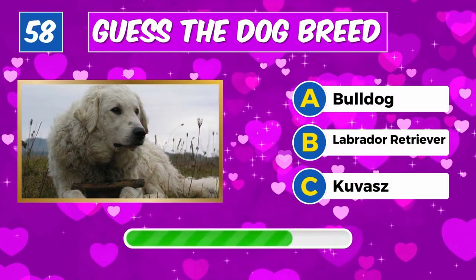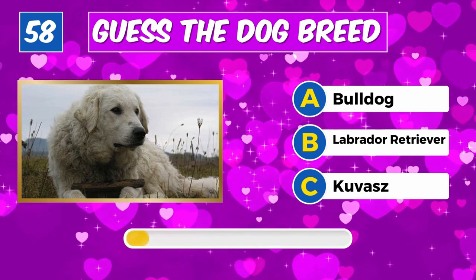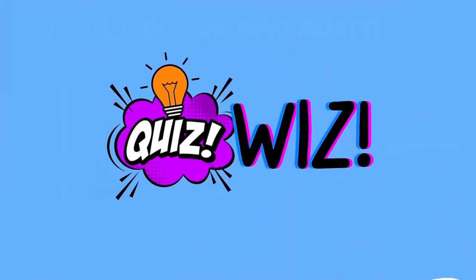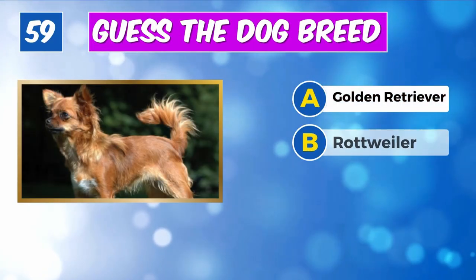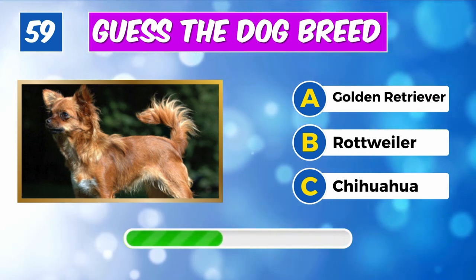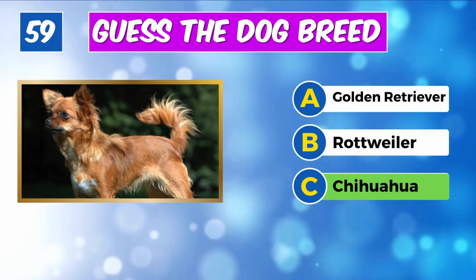Which breed is this? Spot on, it's a Labrador Retriever. Can you identify this canine? Indeed, it's a Kuvasz.